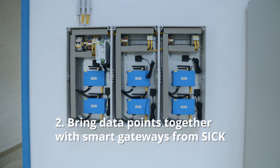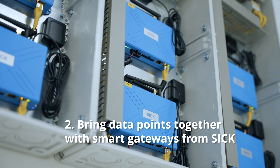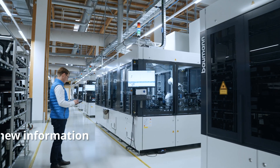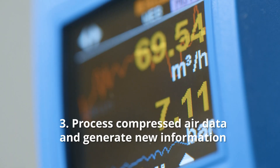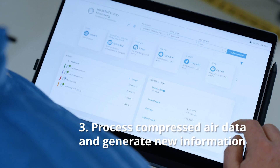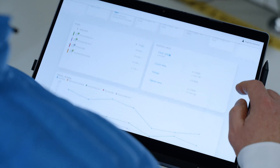Step 2: bring the data points together with the smart gateways from SICK and transfer it into the cloud solution. Step 3: process the compressed air data intelligently and generate new and valuable information from it.